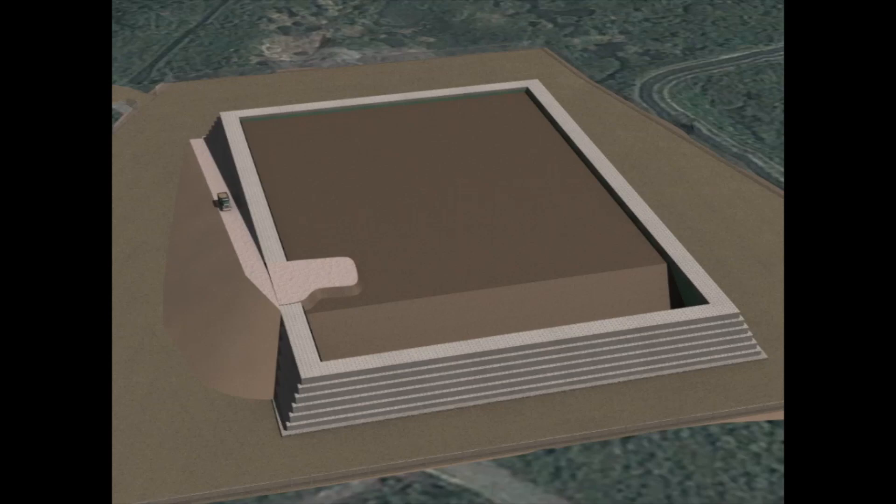Due to the volume of contaminated soil — approximately 73,000 cubic meters — remediation will occur in two phases of excavation and treatment. The first phase largely involves excavating and treating soils from the southern half of the site and will conclude in 2014. The second phase, scheduled to conclude in 2016, largely involves excavating and treating sediments from the northern half of the site.